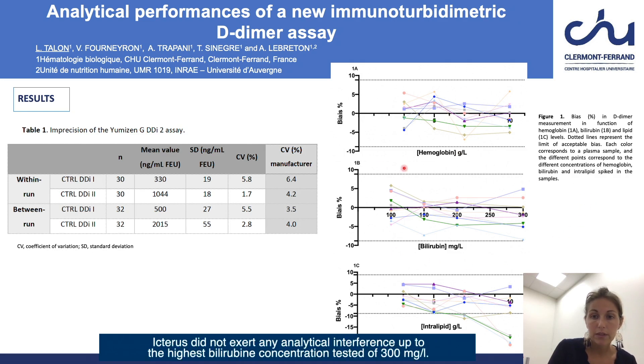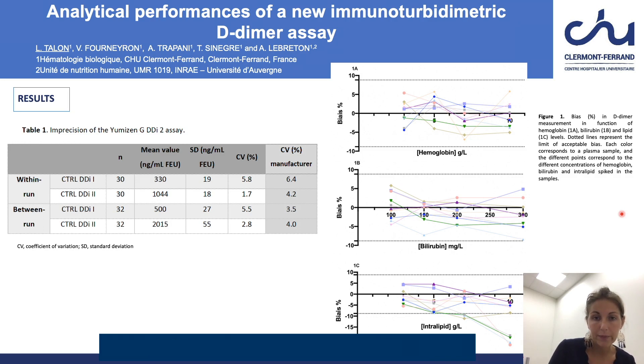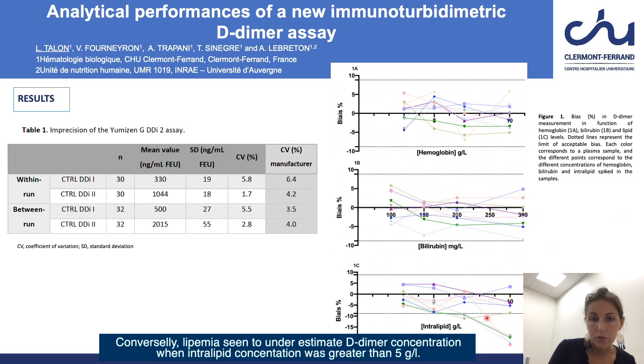Icterus did not exert any analytical interference up to the highest bilirubin concentration tested of 300 mg per liter. Conversely, lipemia seemed to underestimate D-dimer concentration when intralipid concentration was greater than 5 g per liter.